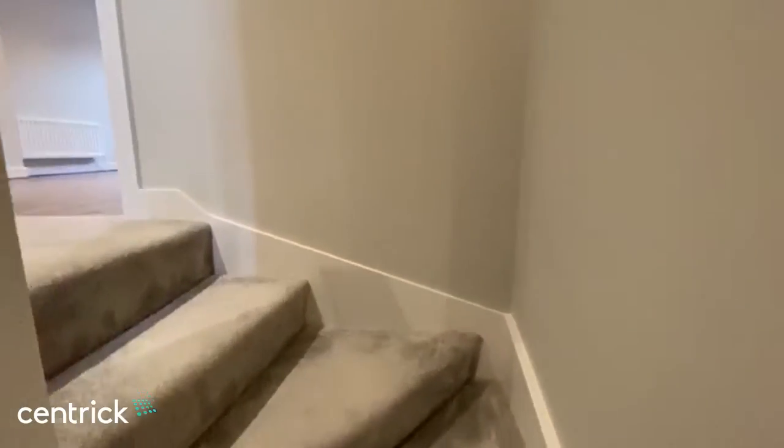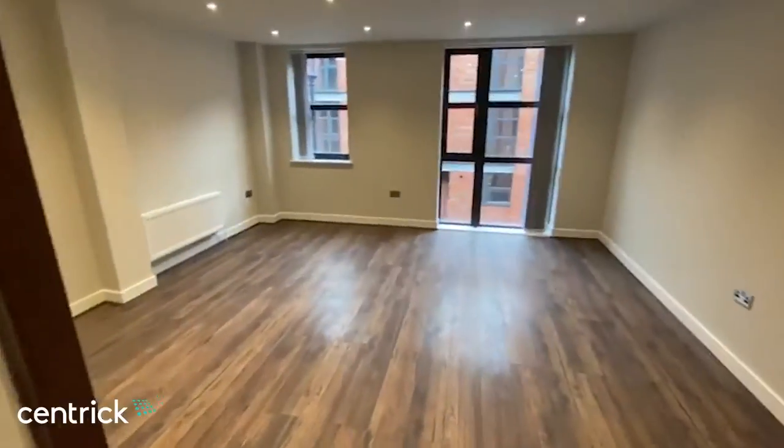To the first floor there is a further large reception room with full-length windows.